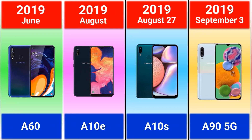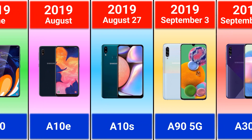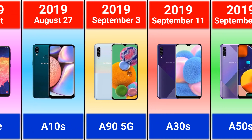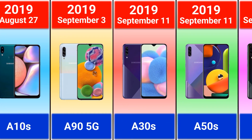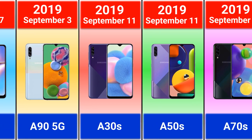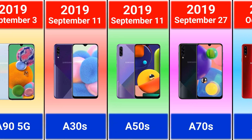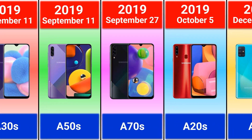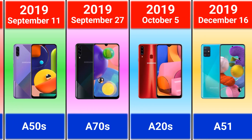Galaxy A60, A10e, A10s, A9 5G — it was the first 5G model. Also Galaxy A30s, A50s, A70s, A20s, and A51.